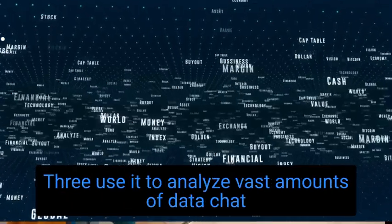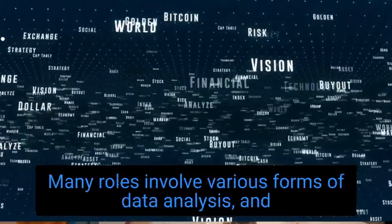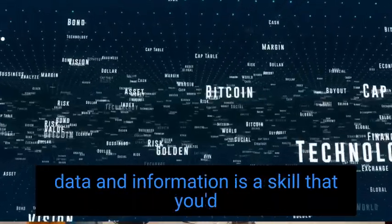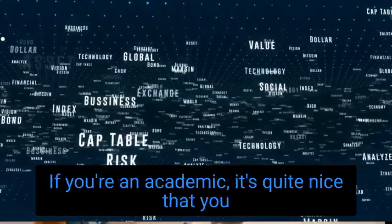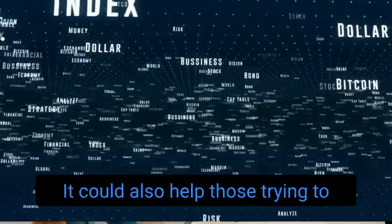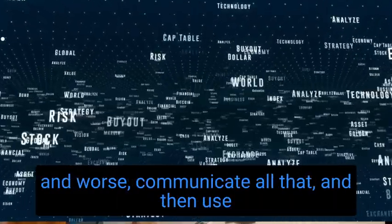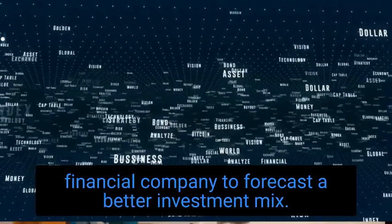Number 3: Use it to analyze vast amounts of data. ChatGPT can be used to help analyze data with speed. Many roles involve various forms of data analysis, and ChatGPT can process a lot of information quickly. Analyzing and interpreting vast amounts of language-based data is a skill that generative AI technologies are expected to ramp up on. If you're an academic, it's quite nice that you don't have to do statistical analysis by hand. It could also help those using data to make investment decisions — AI can identify trends in the market, highlight what investments in a portfolio are doing better or worse, and use various forms of data to forecast a better investment mix.